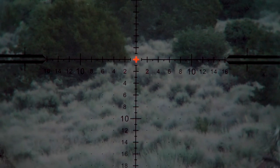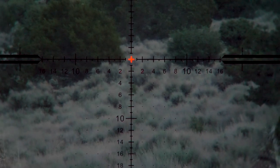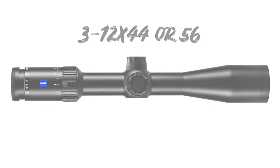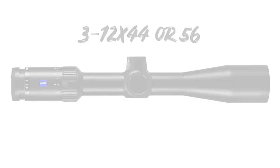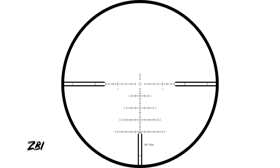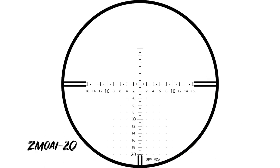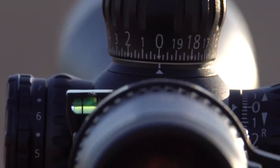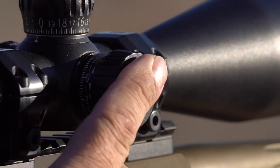To meet the needs of the vast number of hunters and shooters, you've got to have a lot of different magnification options as well as reticle choices, and Zeiss definitely has you covered. It's available in 3 to 12, 4 to 16, and 6 to 24 — all built on a 30mm tube in a second focal plane. There's a plethora of duplex and minute-of-angle reticle options, both illuminated and non-illuminated. Zeiss has truly built a model for everyone.